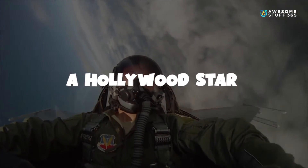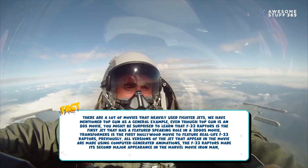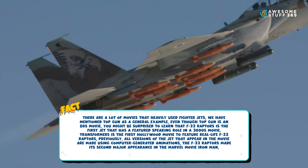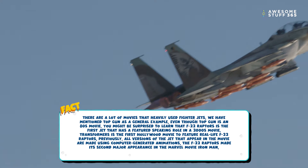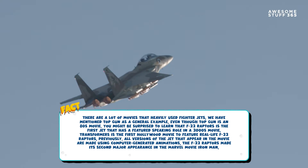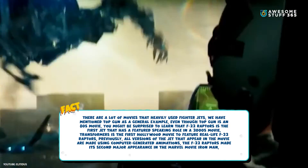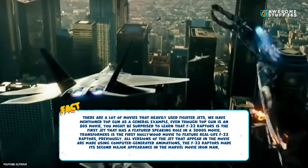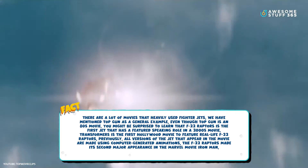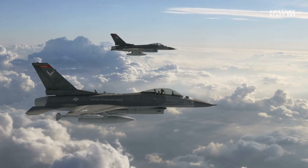Number two: The Hollywood star. There are a lot of movies that heavily feature fighter jets. Even though Top Gun is an 80s movie, the F-22 Raptor is the first jet to have a featured speaking role in a 2000s movie. Transformers was the first Hollywood movie to feature real-life F-22 Raptors — previously all versions appearing in movies were computer-generated animations. The F-22 Raptor made its second major appearance in the Marvel movie Iron Man.